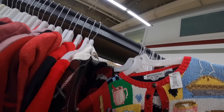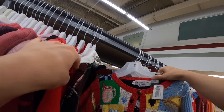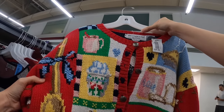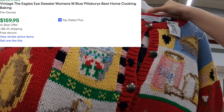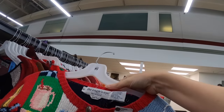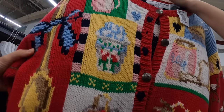Stacey's looking at this Eagle Eye sweater - it's like an ugly Christmas sweater. They want $50 for this one. This one is called Home Sweet Home, but there are ones that are worth some really good money. One of the more expensive ones is called the Pillsbury Best Home Cooking. So if you guys do see that one in the Eagle's Eye Ugly Christmas Sweater, definitely pick it up. It's $49.99.